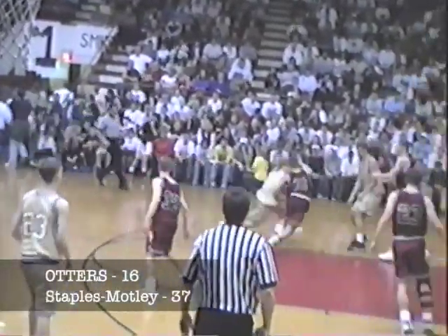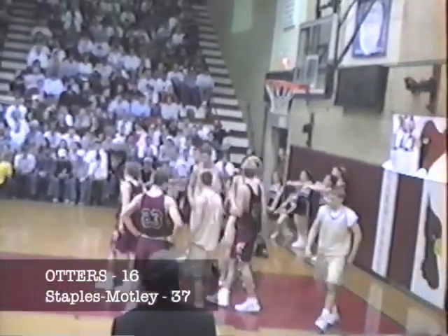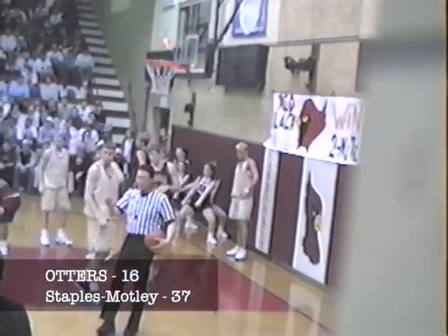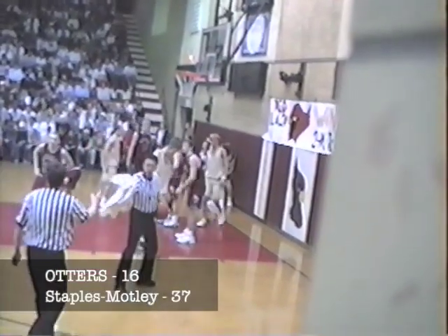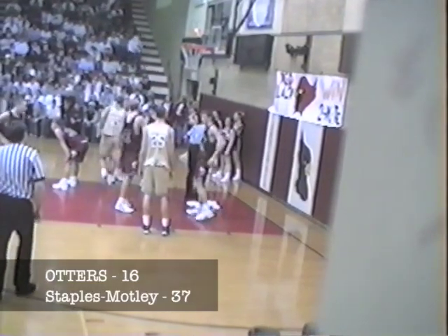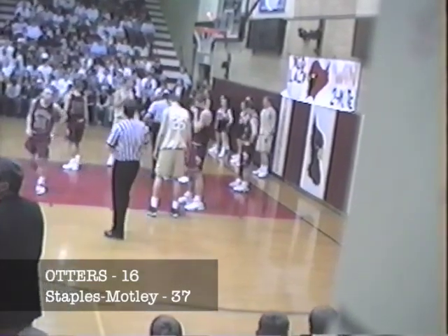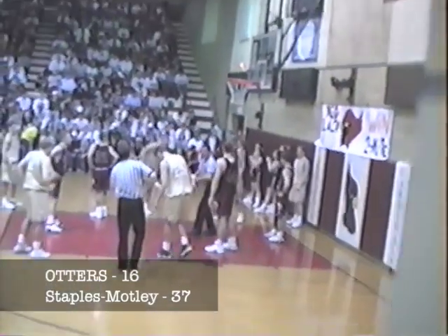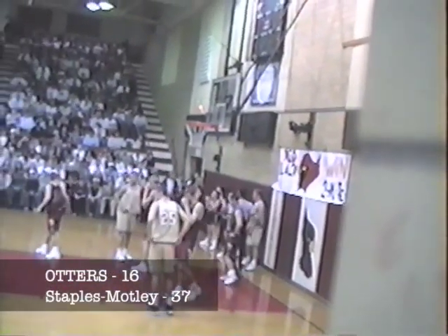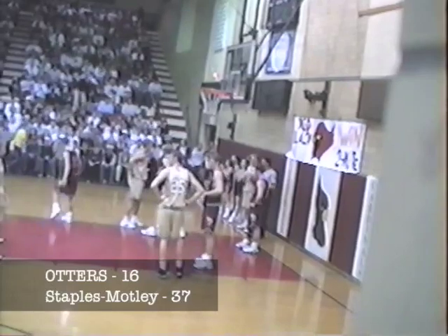The Otters charge back. Christensen on the run, works against Webster. He spins dribble drive and he's hacked — before the shot. It's going to be Shannon Webster's second foul, fourth of the half. Ryan Carlson checks in for the Otters, replacing Peter Draxton with four points. Jason Kelly checking back into the game, replacing Shannon Webster who has two fouls.